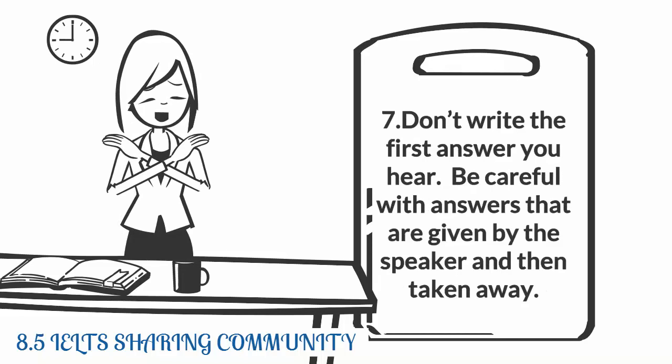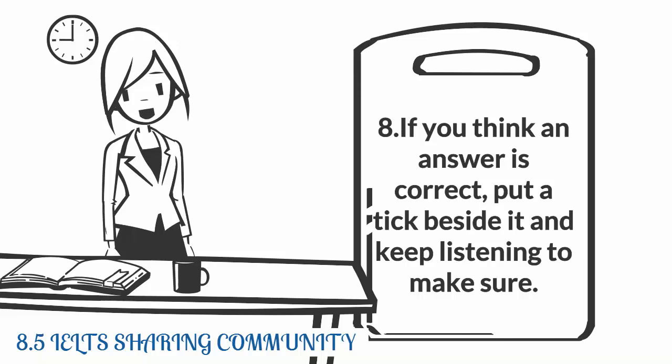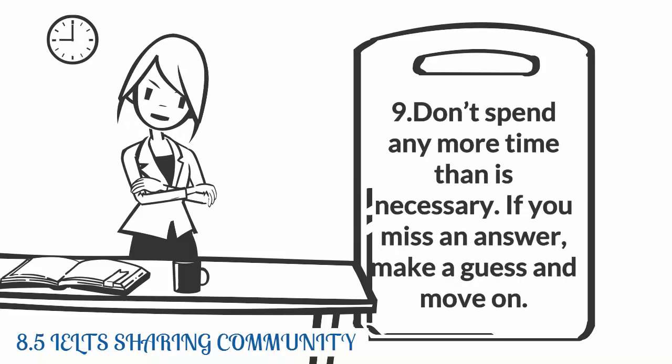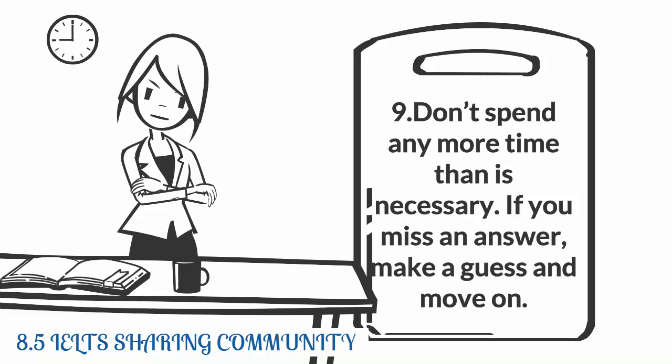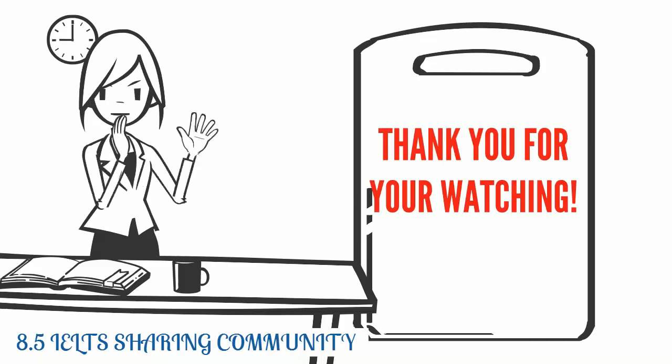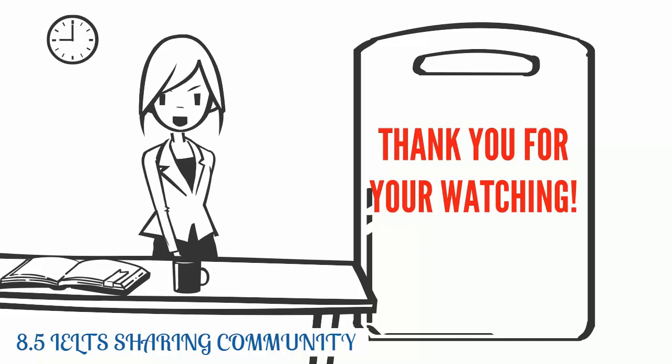Seven: don't write the first answer you hear — they will probably talk about more than one option, so wait until they have talked about them all and then answer. Be careful with answers that are given by the speaker and then taken away. Eight: if you think an answer is correct, put a tick beside it and keep listening to make sure. Nine: don't spend any more time than is necessary — if you miss an answer, make a guess and move on.